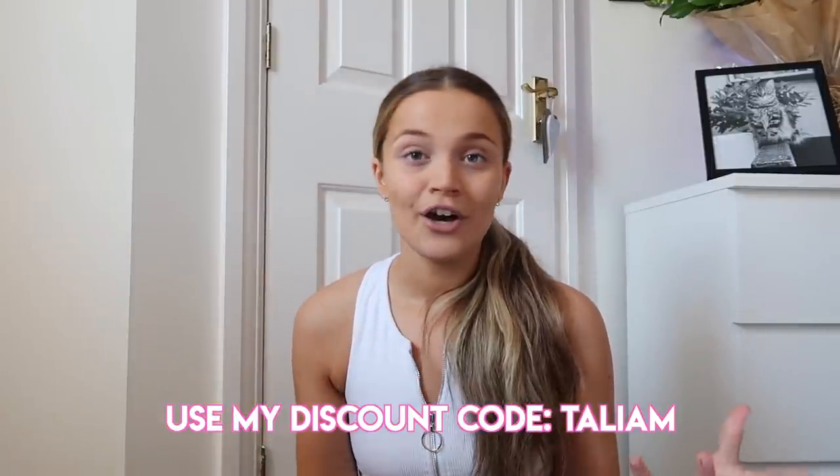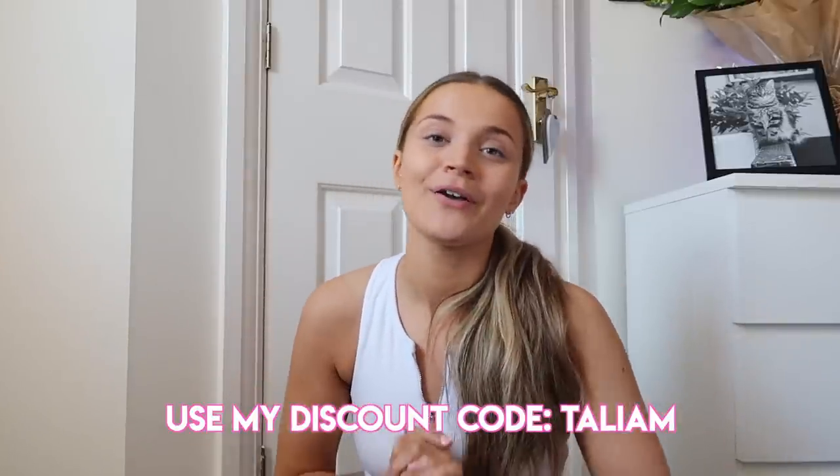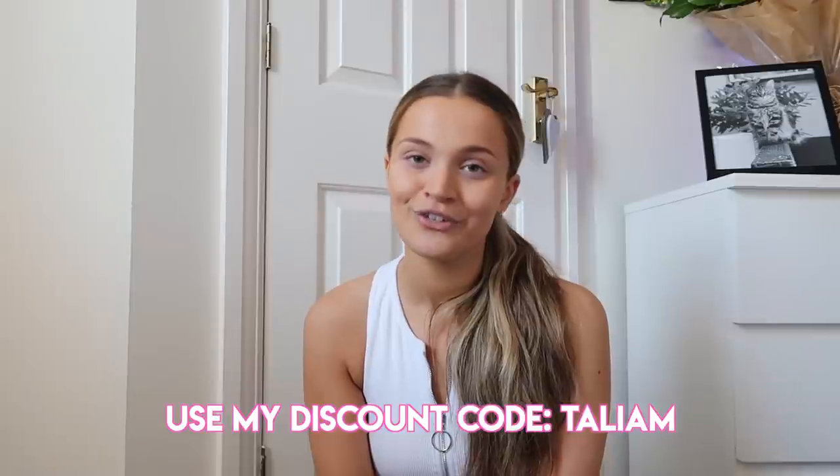So yeah, that is everything I picked up from Boohoo this time. I hope you all enjoyed this video — if you did, be sure to leave it a massive thumbs up, comment down below, and don't forget to subscribe if you aren't already. Also use my code if you want to save some money. All links to everything will be down below and I shall see you all very soon with a new one — bye!